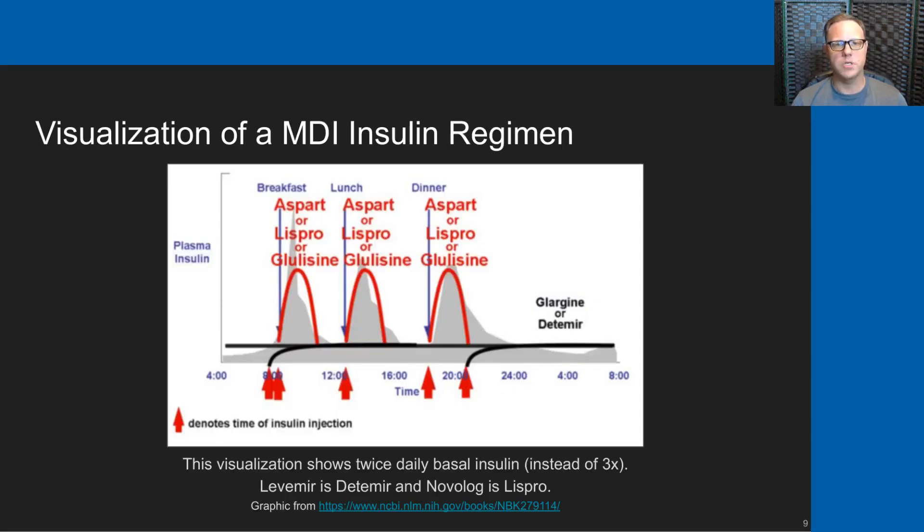Here's a quick visualization of how a multiple daily injection insulin regimen works. In this particular diagram, instead of three doses of Levemir a day there are two doses shown — at 8 a.m. and about 11 p.m., shown by the black lines on the graph. The rapid insulin is given for breakfast, lunch, and dinner. This diagram shows a five-shot-a-day regimen, whereas my son has a six-shot-per-day regimen.